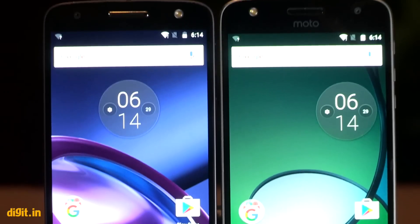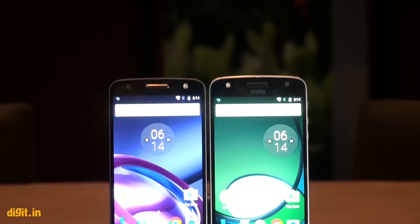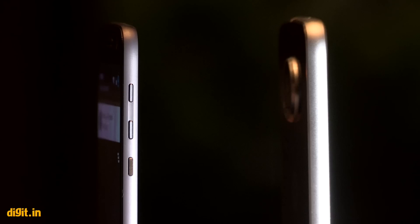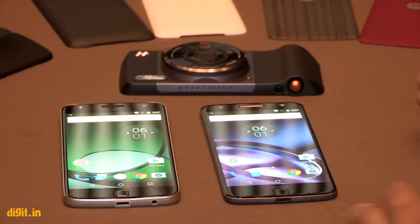We will have all of these with the mods for review and we're really looking forward to them. On first impressions, both the Moto Z and the Moto Z Play look like really innovative and competitive smartphones. We're shooting this a little ahead of the launch so we don't know the prices yet.